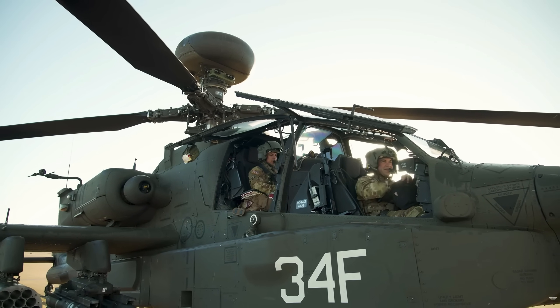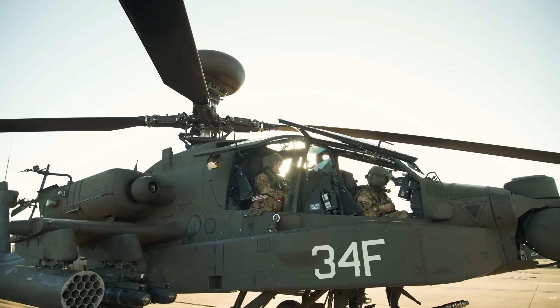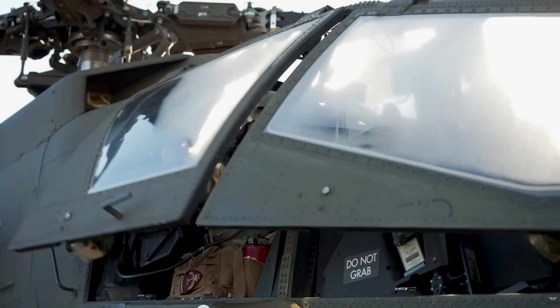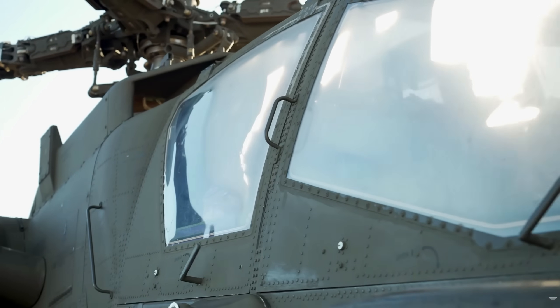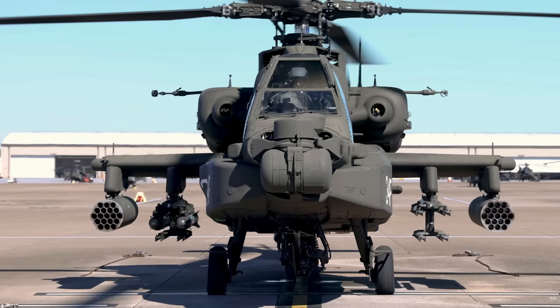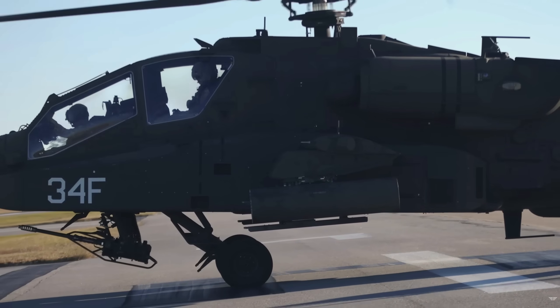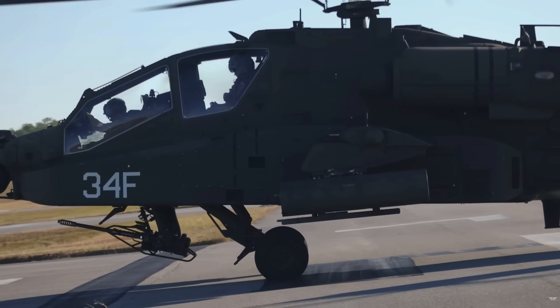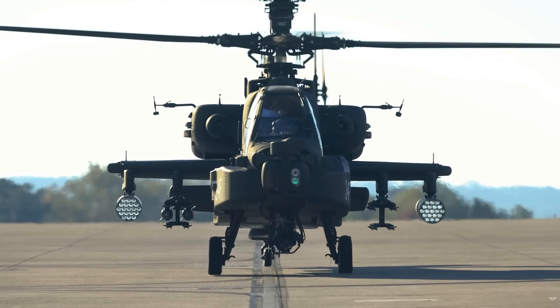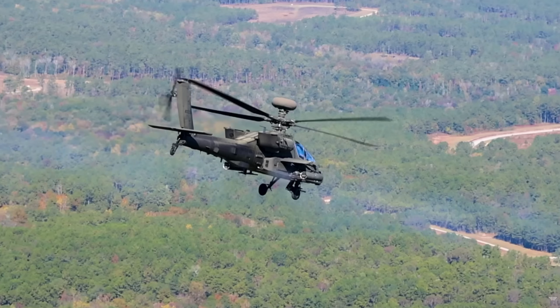Its stub wings are capable of carrying heavy loads of AGM-114 Hellfire anti-tank missiles and Hydra 70mm rocket pods. Heavily armoured to withstand significant battle damage and continuously upgraded, the Apache remains a dominant, lethal platform used by numerous Allied nations globally.